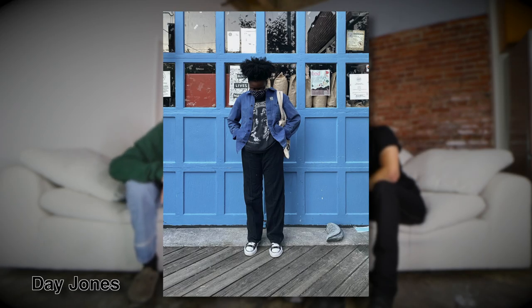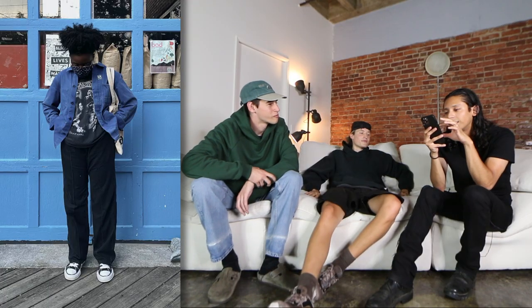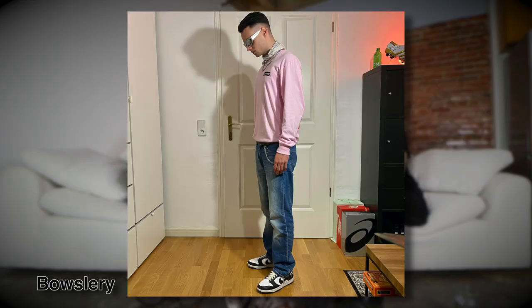1970s tour jacket, 1990s Aerosmith tee. Get the Reese Cooper. This fit is like a cup of tea — a pleasant fit. Jacket looks like it fits nice, the pants look like they fit good. It's a coffee shop vibe. It's like a seven.